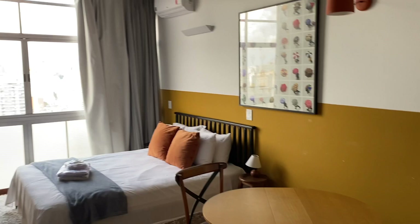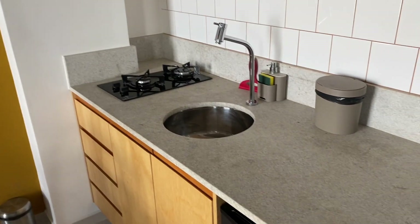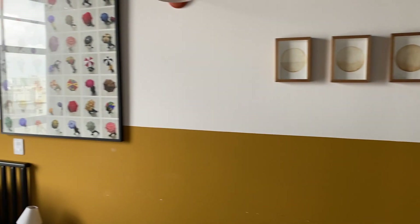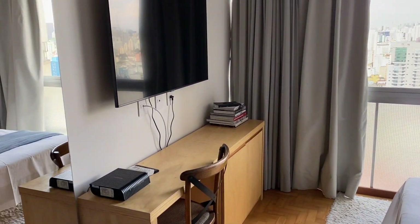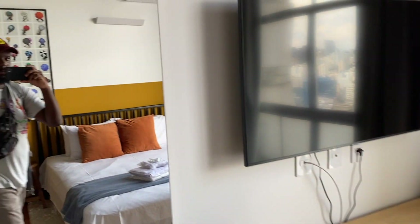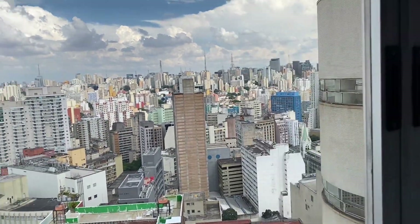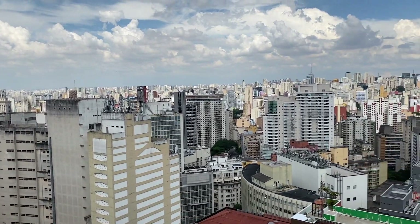You'll notice the building has a curved S-shape, and the use of balconies for each apartment gives residents panoramic views of the city, including São Paulo's skyline and landmarks like the São Paulo Cathedral. Depending on which side of the building you're on, you can see a different part of São Paulo's skyline. That's the view I had from my unit.